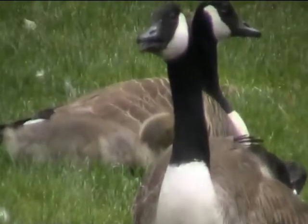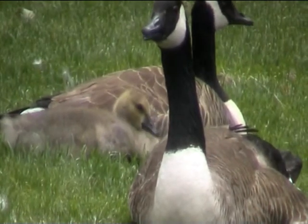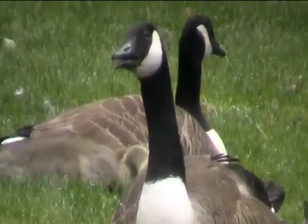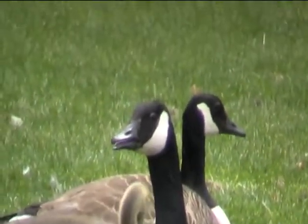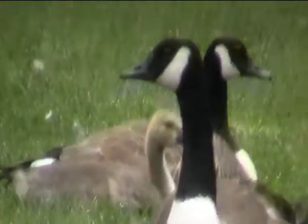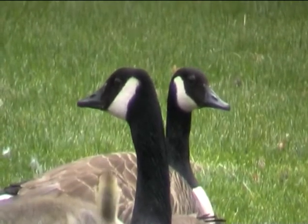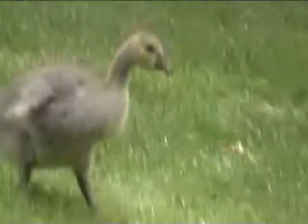These are Canada geese, with their gosling. This is the mother and father no doubt. They tend to stick together like this. You see a lot of them in Windsor, but I've not seen a gosling — a baby Canada goose — before. And I've passed this a few times so I thought I'd capture it.